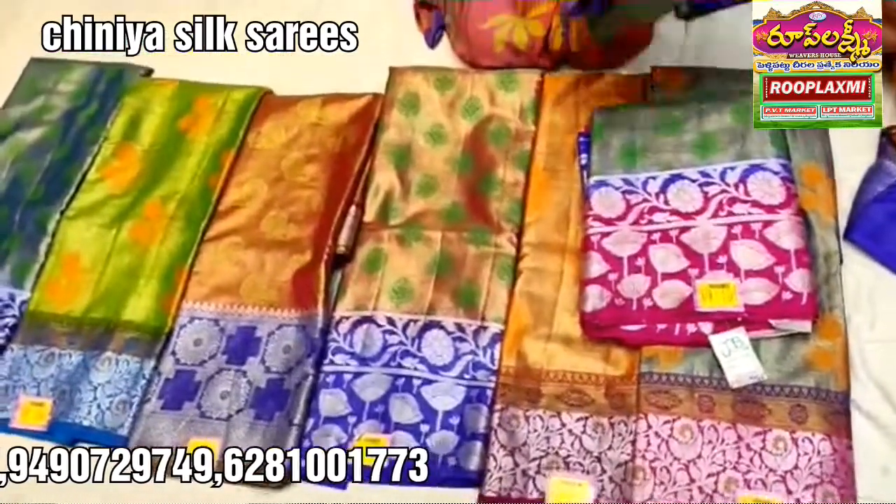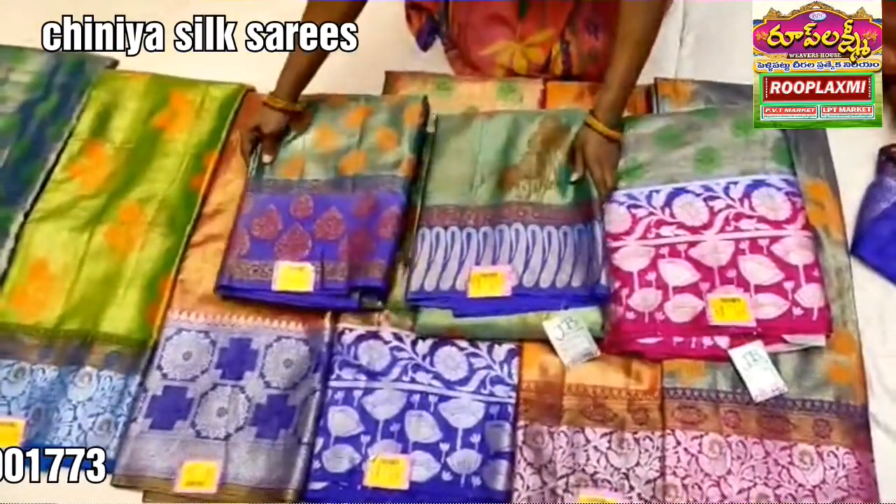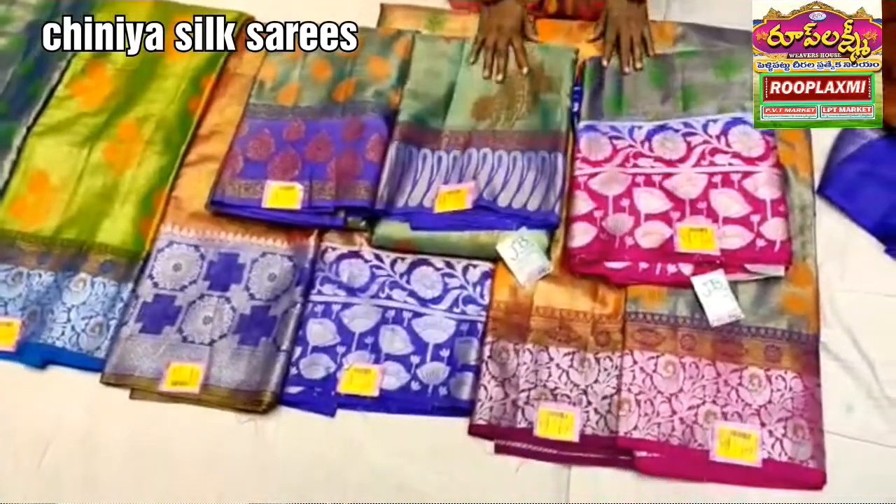Look at this — different designs available here.